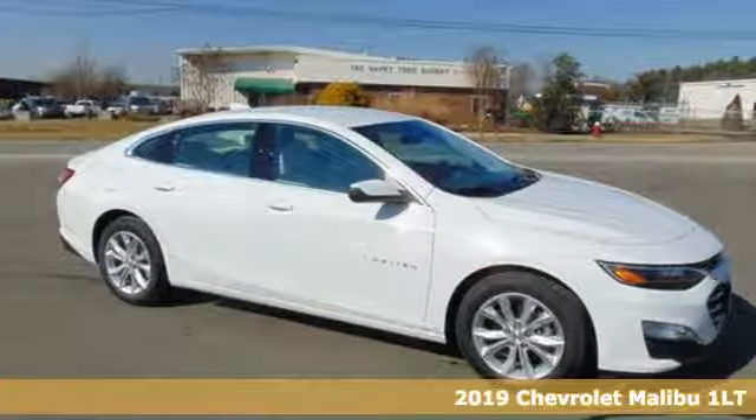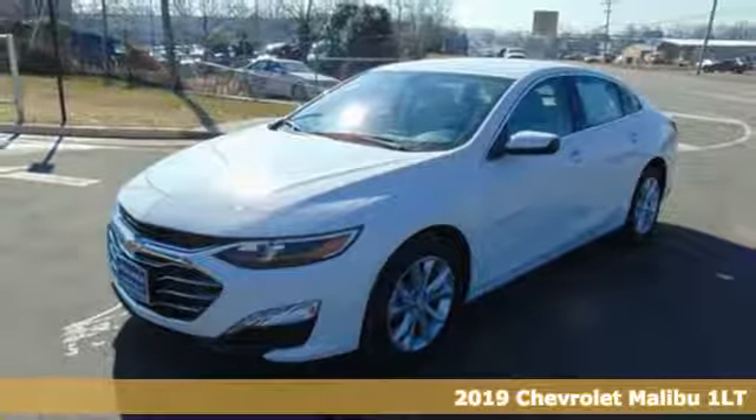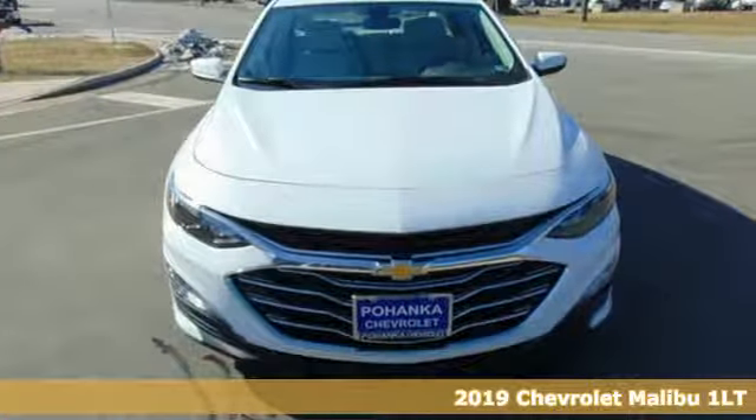It's a new 2019 Chevrolet Malibu. Chevrolet, 100 years of icons. And with features like these, every drive's a pleasure.